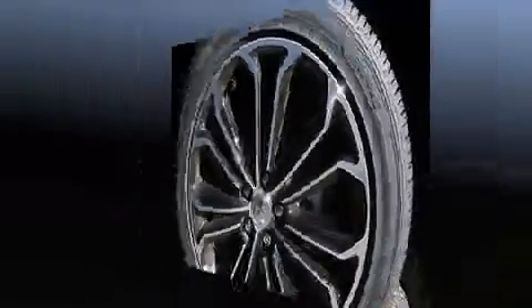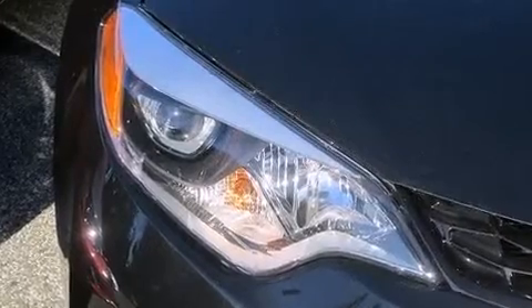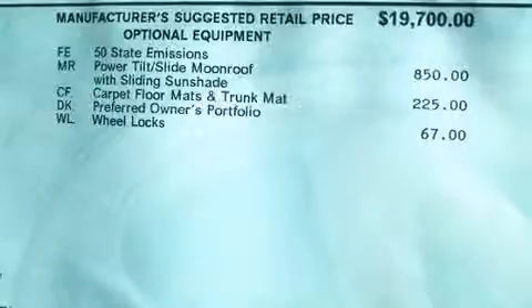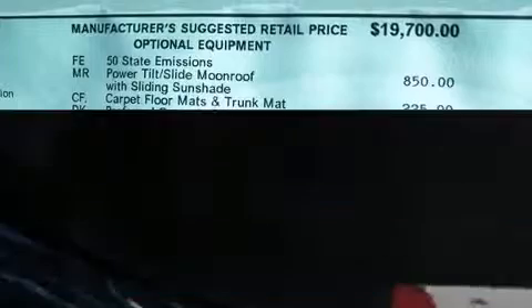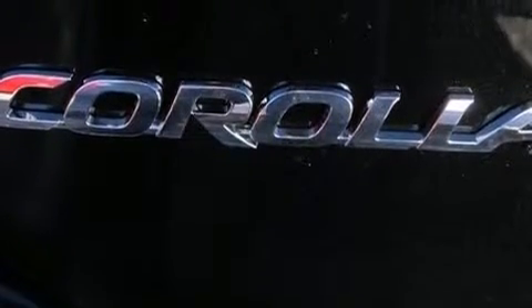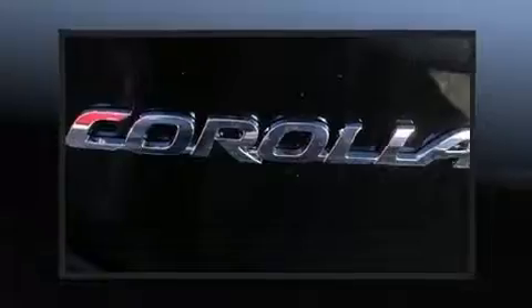Toyota also prioritized safety and security by including dual front impact airbags with occupant sensing airbag, head curtain airbags, traction control, brake assist, anti-whiplash front head restraints, ignition disabling, and four-wheel disc brakes with ABS.